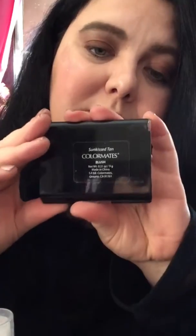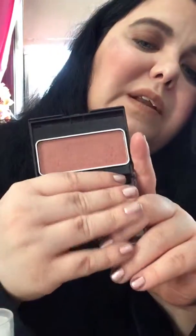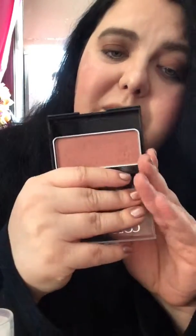For blush, I used the Color Mates Sun Kiss Tan — it's a really pretty darker pink with gold shimmer. This is my favorite blush and I use it all the time; it's only a dollar at Dollar Tree. I think they have a mauve pink and another color too that I'll have to check out.